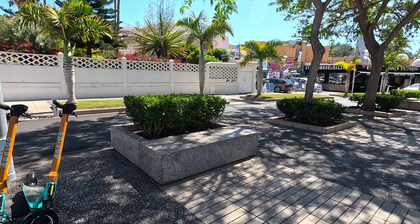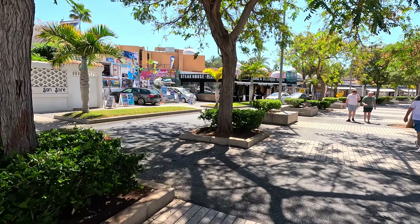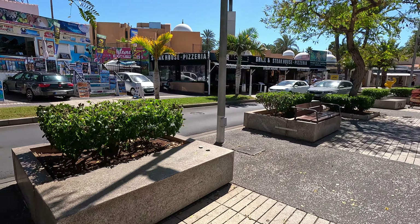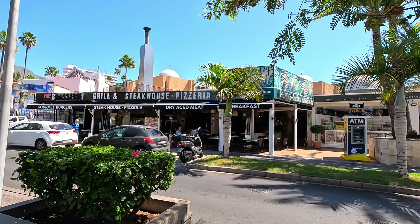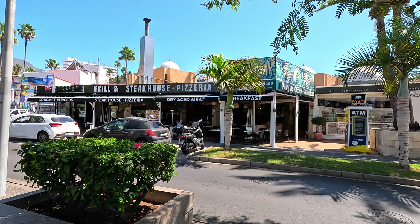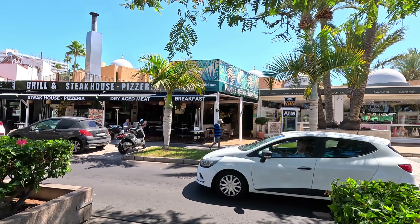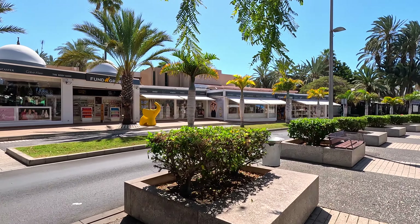We're going to walk a little bit further down here. There's a steakhouse there and more excursion places. This is Parque Las Americas. Not just a steakhouse in the front, but if you go past the steakhouse, round the back, there is a complex — apartment complex with a swimming pool, very nice. Done a walkthrough in there, so check that out on the video. Meanwhile, we'll just continue on further down here.